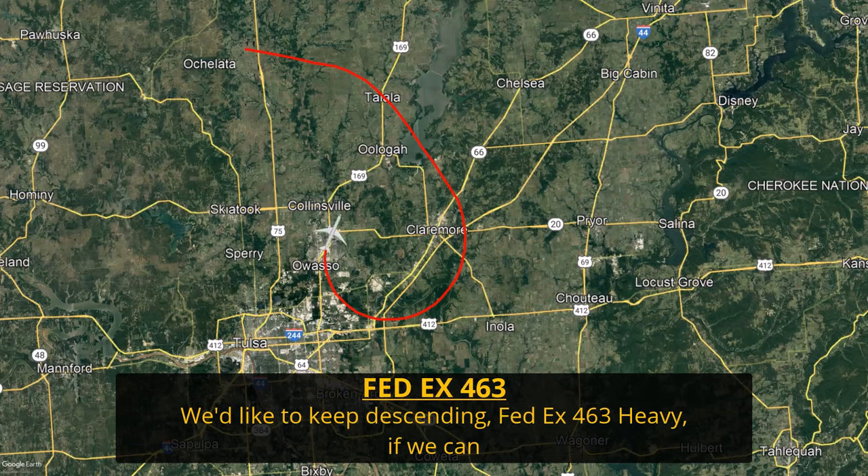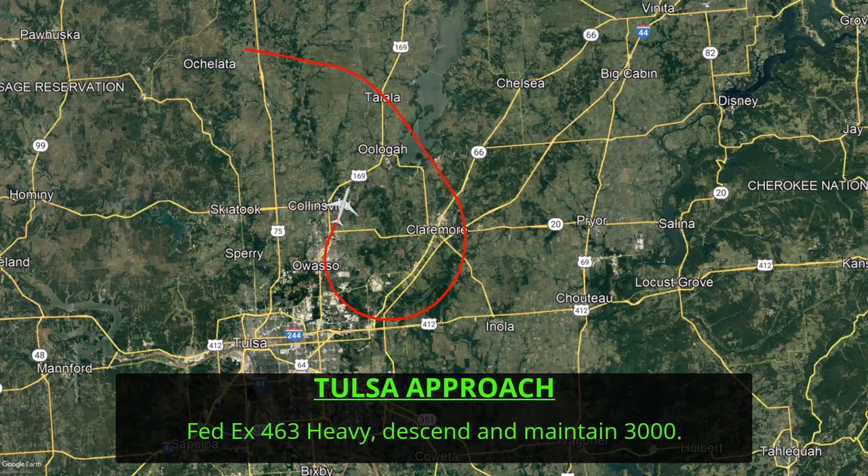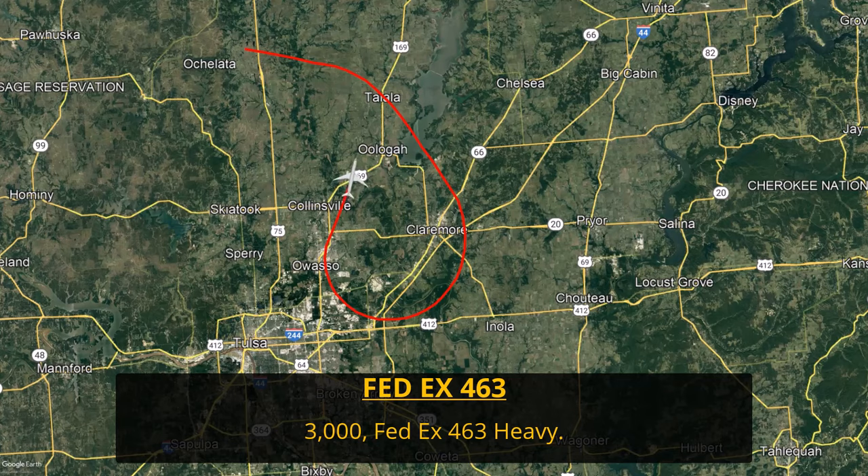[Pilot]: I'd like to keep descending. [ATC]: FedEx 463 heavy, descend and maintain 3,000. The controller has now cleared the aircraft to descend down to 3,000 feet, which is really a comfortable altitude for the pilots to be at to get set up for that approach to the runway.